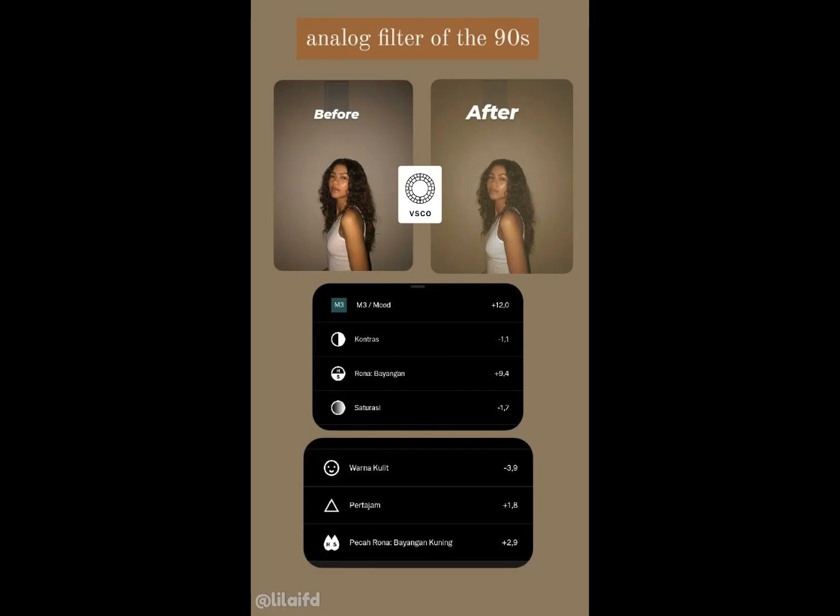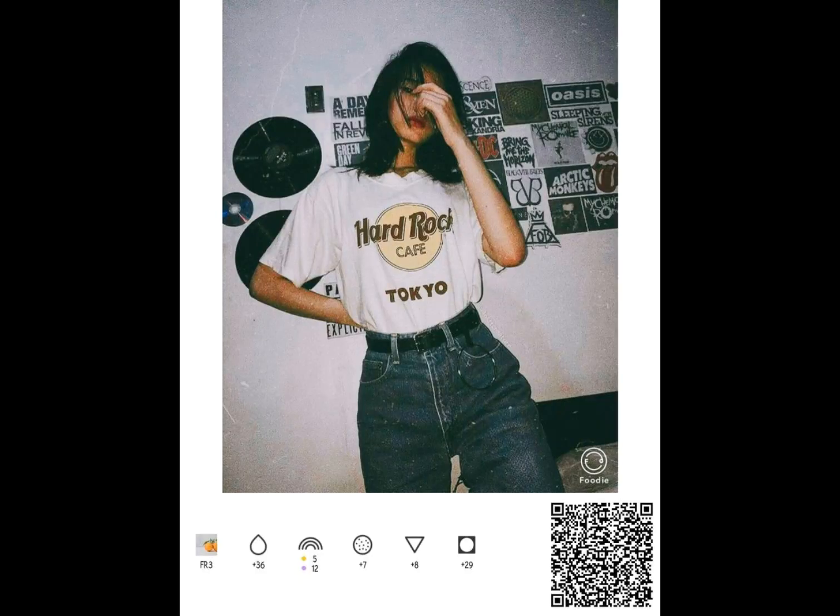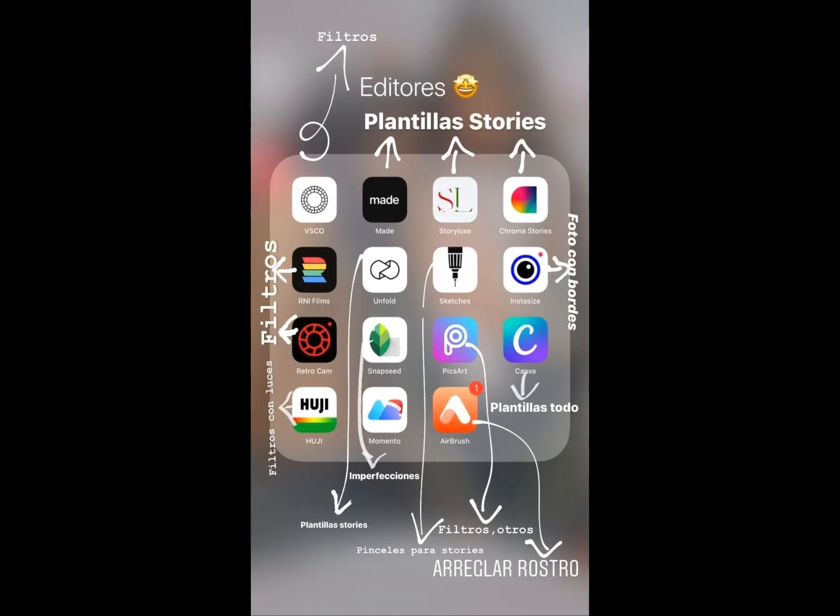But remember, less is more. You don't want to overdo it and make the picture look weird and unnatural.